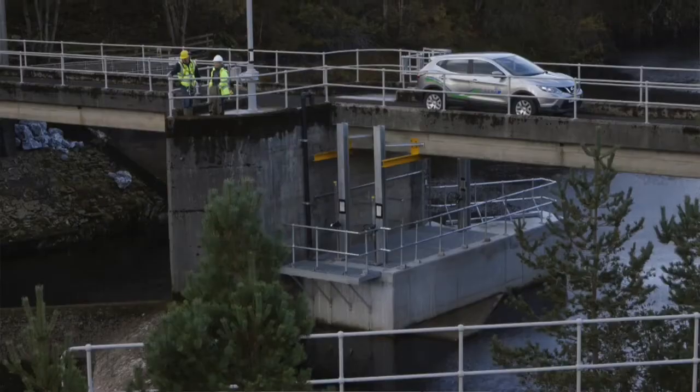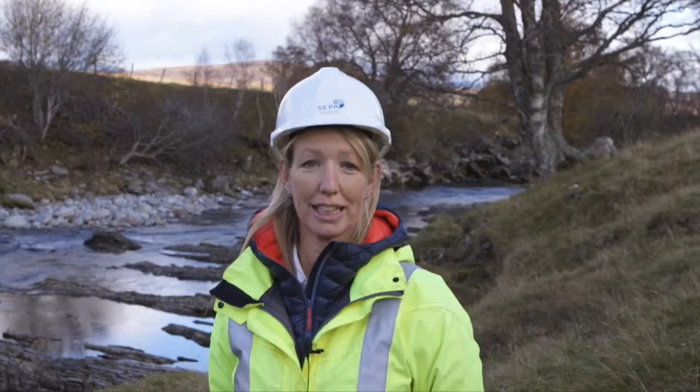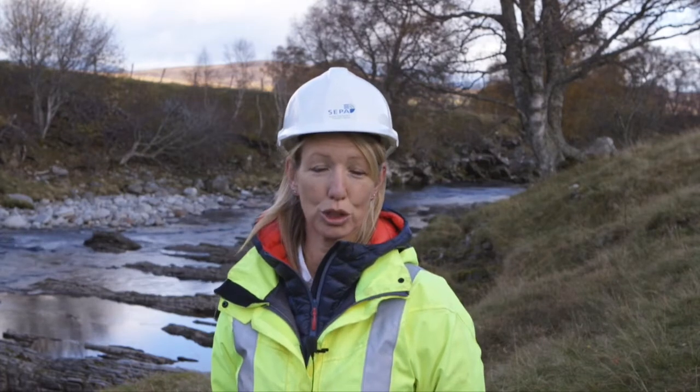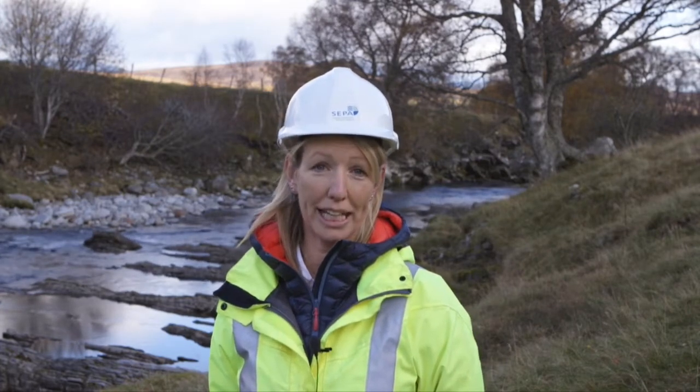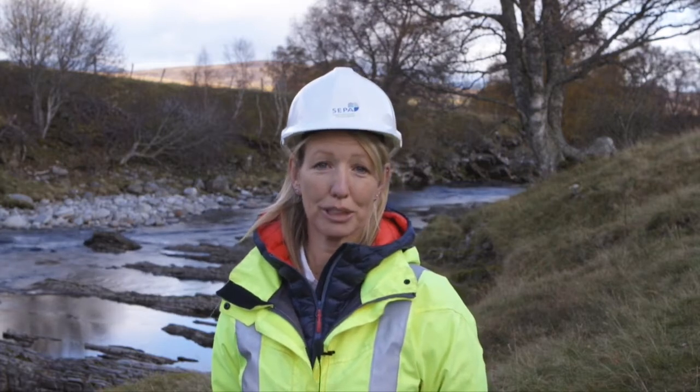It's part of SSE's Tummel Garry Hydro Scheme. When the Garry was impounded in the 1950s, it was used to augment the Tummel Garry Hydro Power Scheme, which is one of SSE's largest hydropower schemes in Scotland.